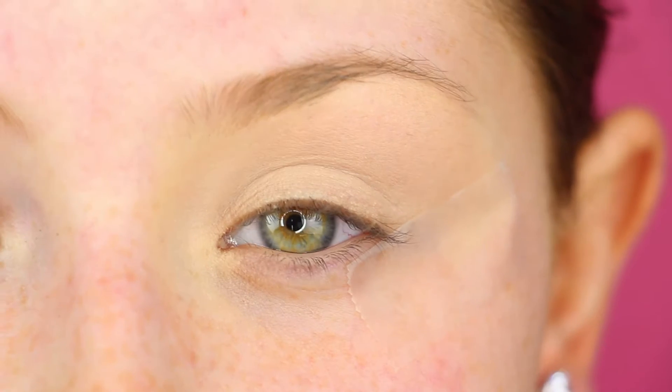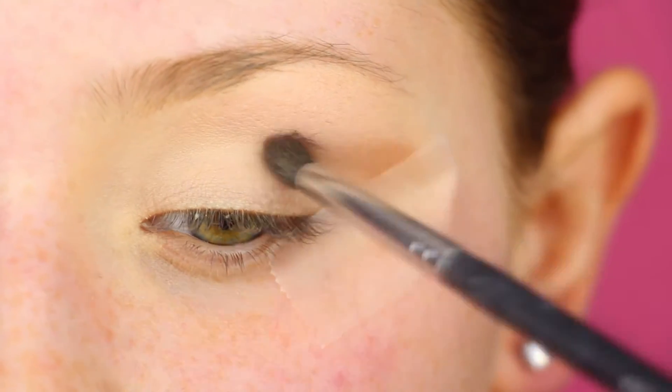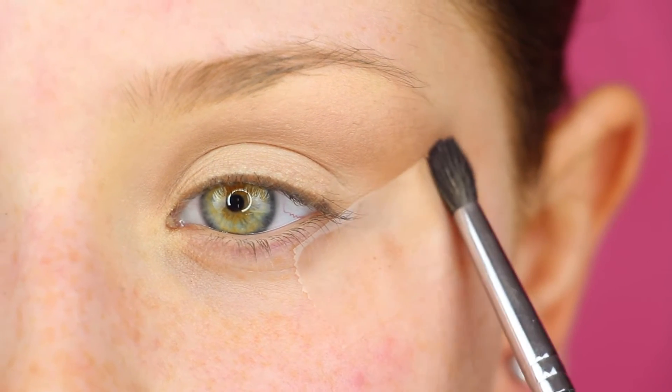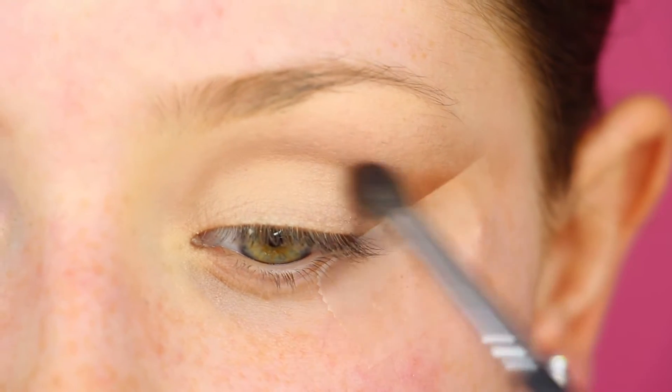I might even go in with this one — this is right underneath the lightest shades in the palette. When it comes to these creases, I like to start in the crease. That's what we want to build up first and then we can kind of cut it out. The reason we want to go all the way up here is because we're going to cut that out later so that it goes up into that wing shape.